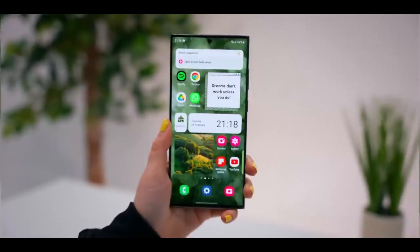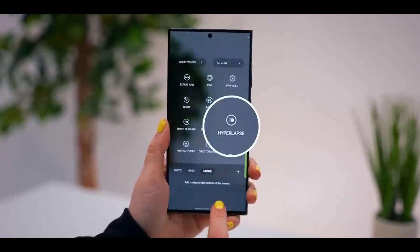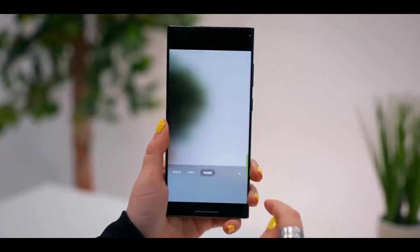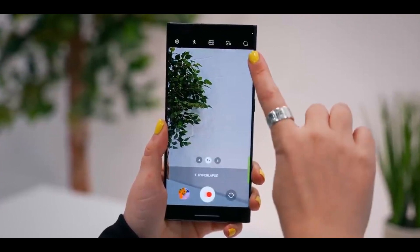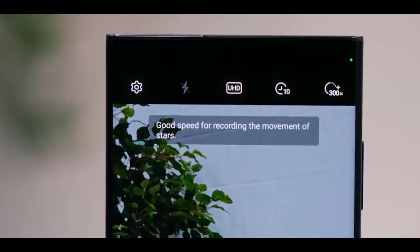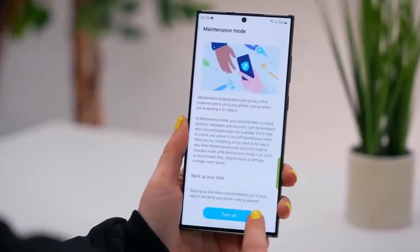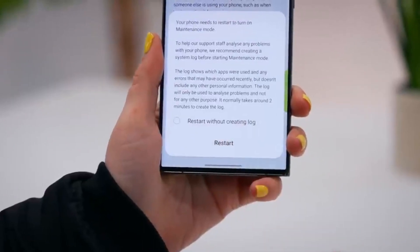One UI 6 Beta 4 is not entirely free of bugs, with Samsung warning of two major issues. Firstly, motion photo is not available in the camera app — you might see the option, but enabling it will cause the camera app to crash randomly. Secondly, avoid enabling maintenance mode, as your device will otherwise enter into an infinite reboot loop.